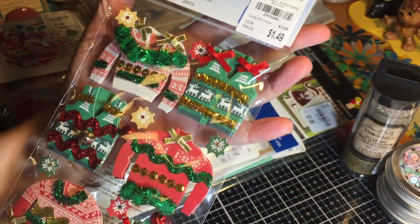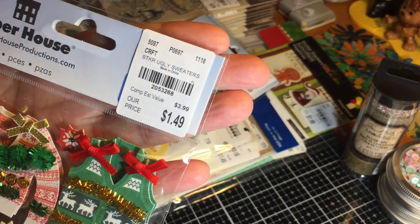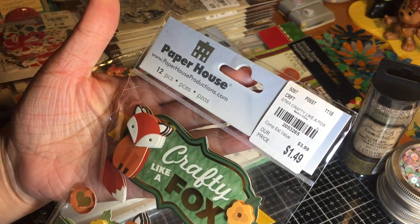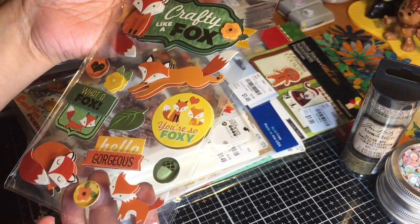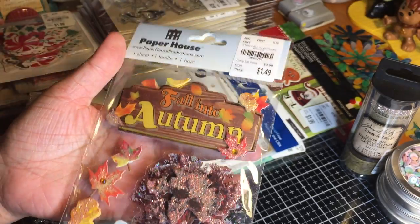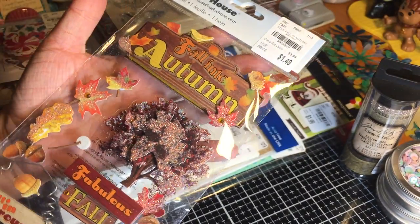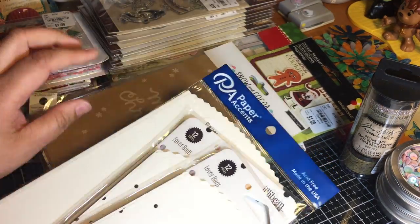They had tons of Paper House, so I picked up some of their dimensional stickers. This one is to die for — it's all ugly sweaters! I am going to make some cards right away using these for the Christmas holiday. This one is called Crafty Like a Fox — fall and autumn themed, very pretty. I'm not sure how I feel about this glitter until I take it out of the package, but at $1.49 I thought I'd give it a try.